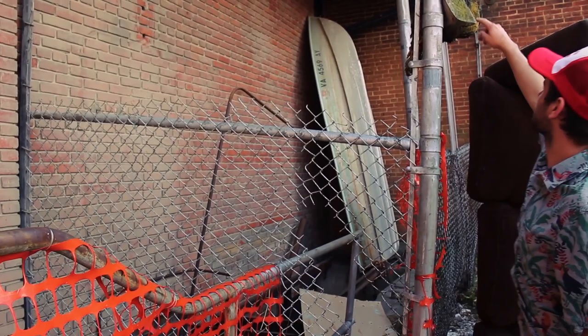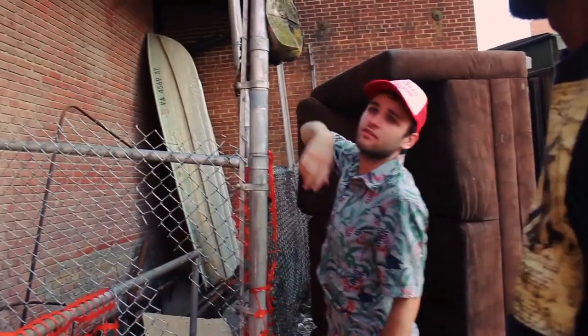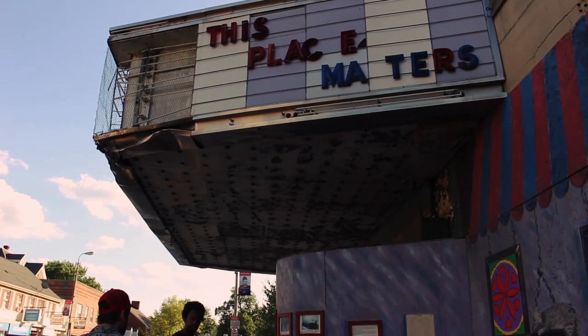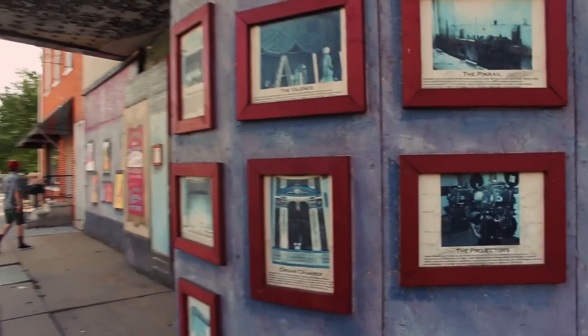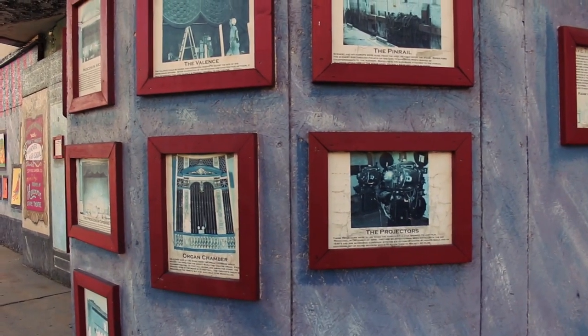I drove past this theater in a couple of my videos, and my friends and I made fun of the marquee that now says 'this place maters' due to a missing letter. So now I'm digging further into why this place maters.